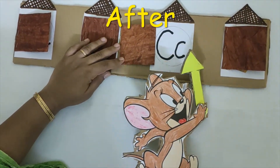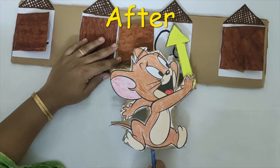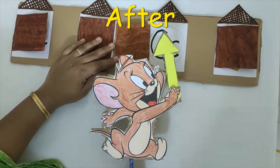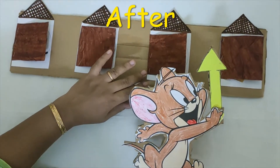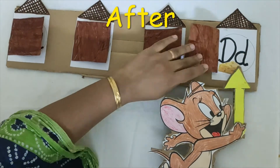Jerry is searching everywhere around house C. Can you find cheese here? No. Jerry says, let me go to the house that is after C. What letter comes after C? A, B, C — D.